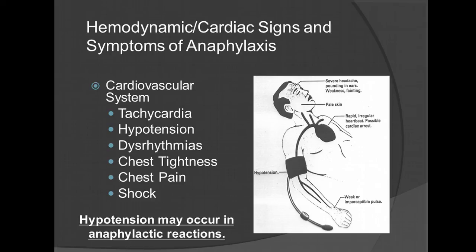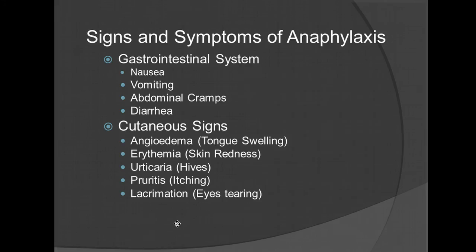Hypotension may occur in anaphylactic reactions. Additional signs and symptoms include gastrointestinal systems: nausea, vomiting, abdominal cramps, and diarrhea. The reason is because your body is trying to rid itself of that poison — it's going to try to remove it by whichever means possible. Cutaneous signs include angioedema, tongue swelling, urticaria — skin redness, hives — pruritus, itching, and lacrimation, which is eye tearing.